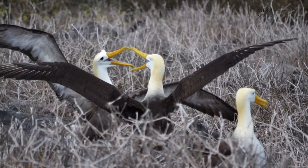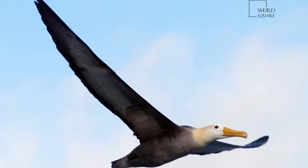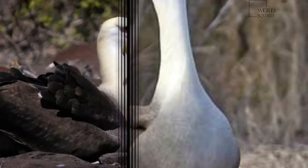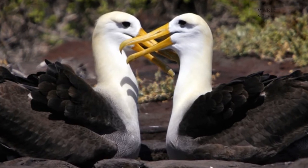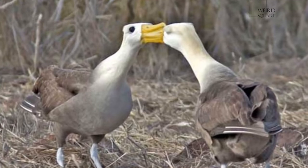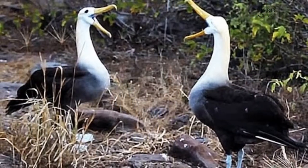The bills of Procellariiformes are also unique in that they are split into between seven and nine horny plates. Finally, they produce a stomach oil made up of wax esters and triglycerides that is stored in the proventriculus. This is used against predators and as an energy-rich food source for chicks and for the adults during their long flights. They also have a salt gland situated above the nasal passage that helps desalinate their bodies, due to the high amount of ocean water that they imbibe.